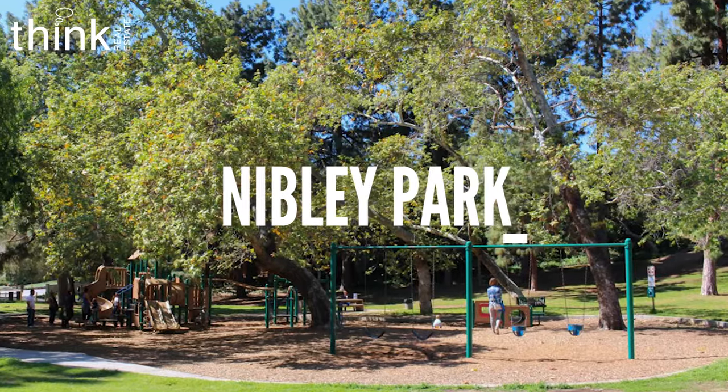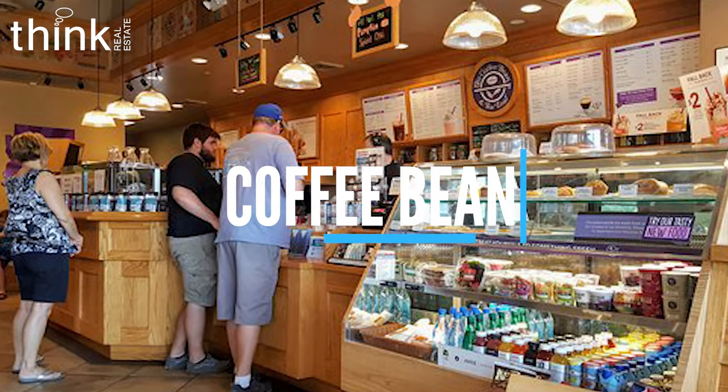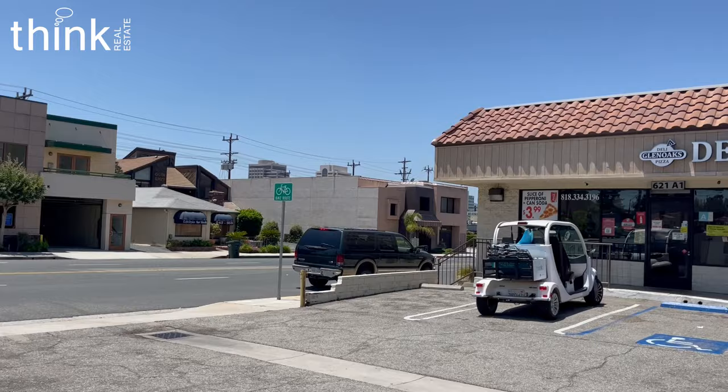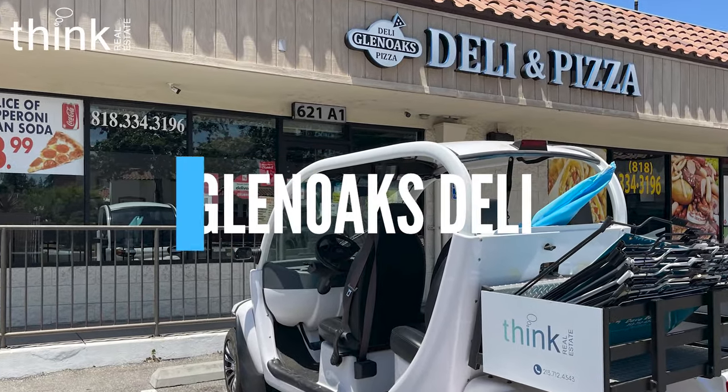Howard is a fabulously convenient location being just a half mile from Nibley Park and about five blocks from Trader Joe's and the Coffee Bean. And it's literally up the street from my favorite sandwich spot, Glen Oaks Deli — and they make a great pizza too.